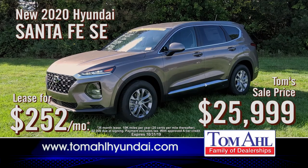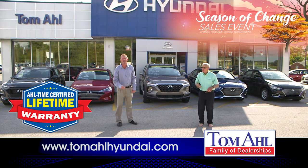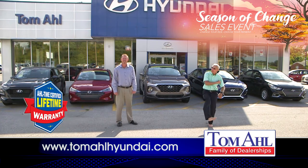Wow — lease a beautiful new 2020 Santa Fe for just $252 a month. It won't get any better than this, so come on up — we'll knock your socks off, won't we?